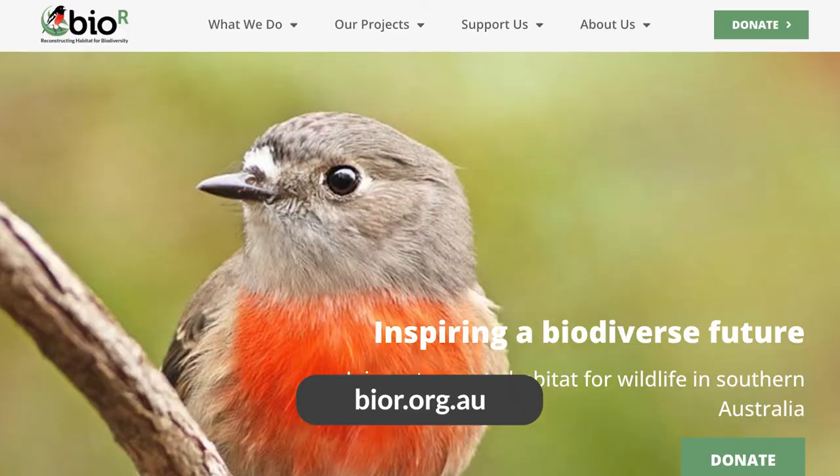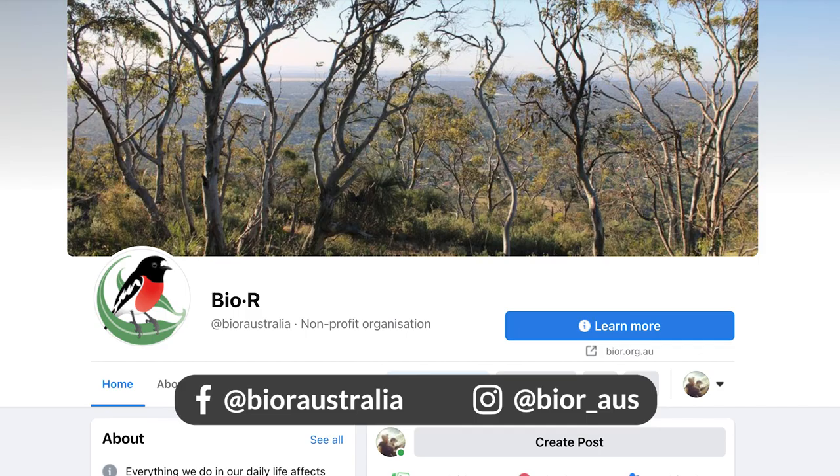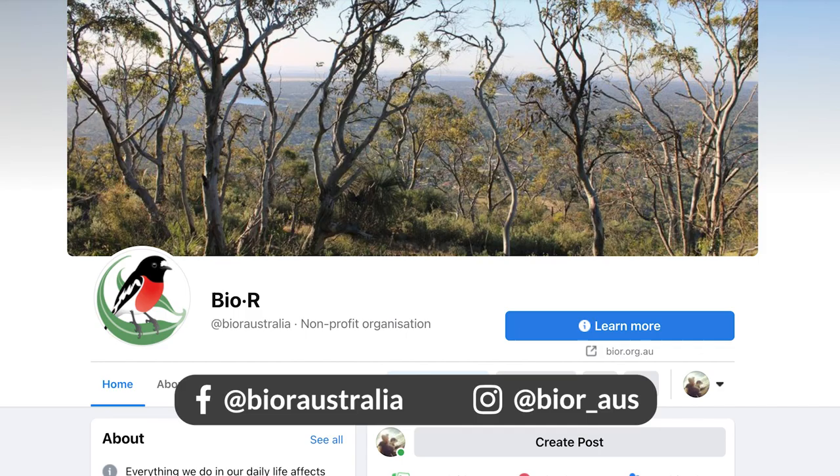Join our newsletter, visit biowar.org.au — that's biowar.org.au. You can also join our Facebook and Instagram pages on social media, and we'd love to see you out here.